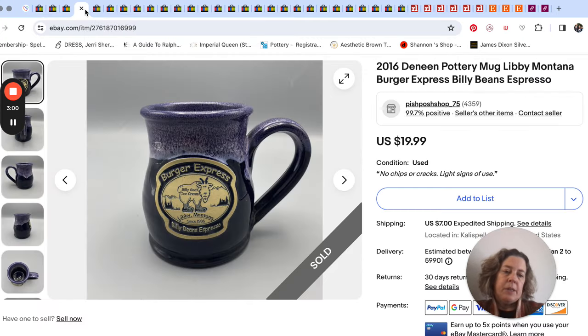Deneen Pottery — I've talked about Deneen before. A couple weeks ago I sold a national park one, an Olympic National Park mug that sold for about $50. A lot of companies commission Deneen Pottery to make advertising mugs for their businesses, both big companies and tiny little businesses. I think I mentioned Deneen Pottery was on my bolo list, even in my mug videos.